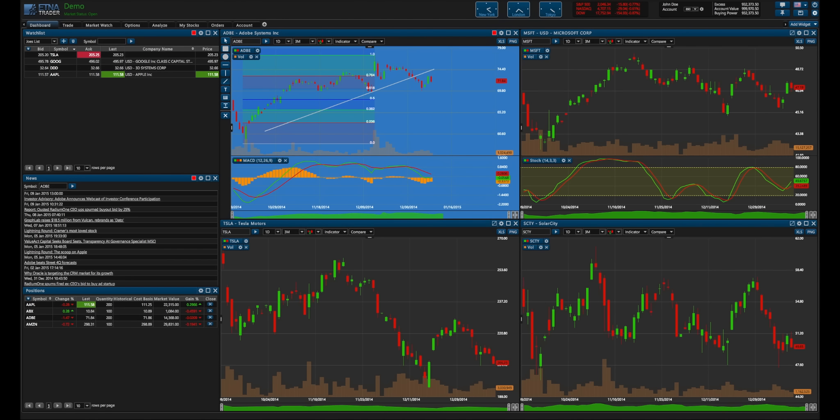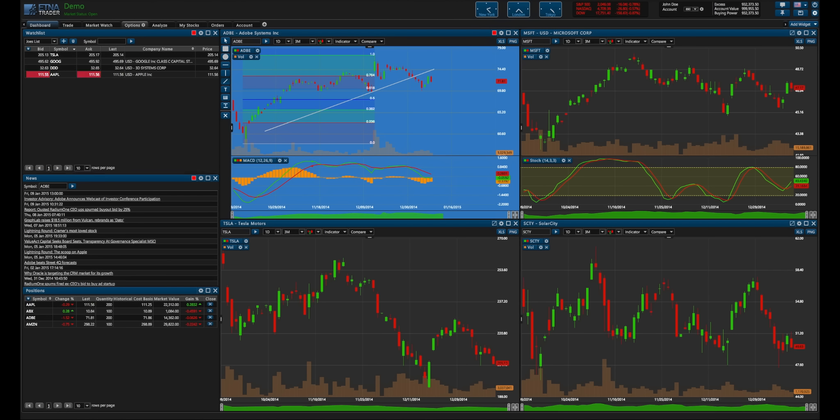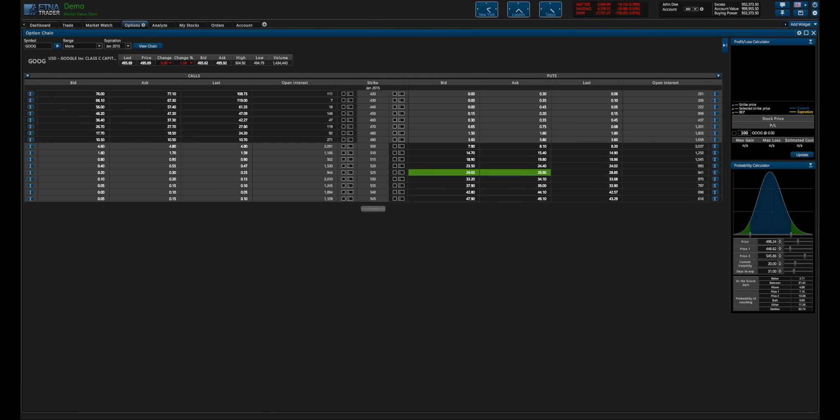The news feed widget in the middle left can be customized with whichever news provider you would like, and the appearance can also be customized by clicking the little gear icon once again. Now let's look at the options. The options here allow for multi-leg functionality along with the profit and loss and probability calculators.